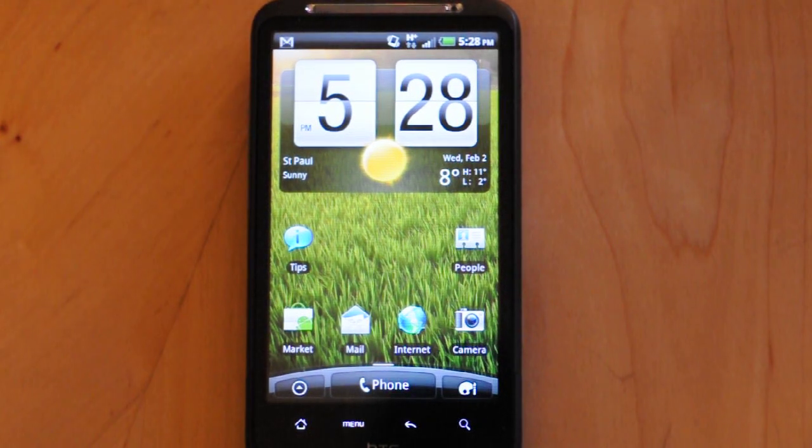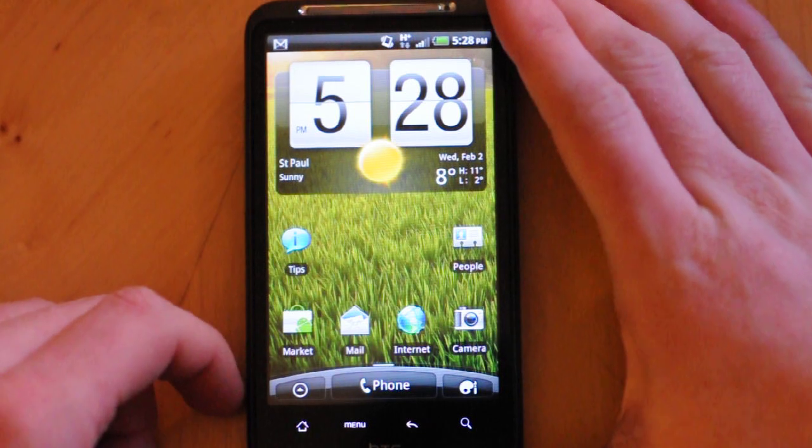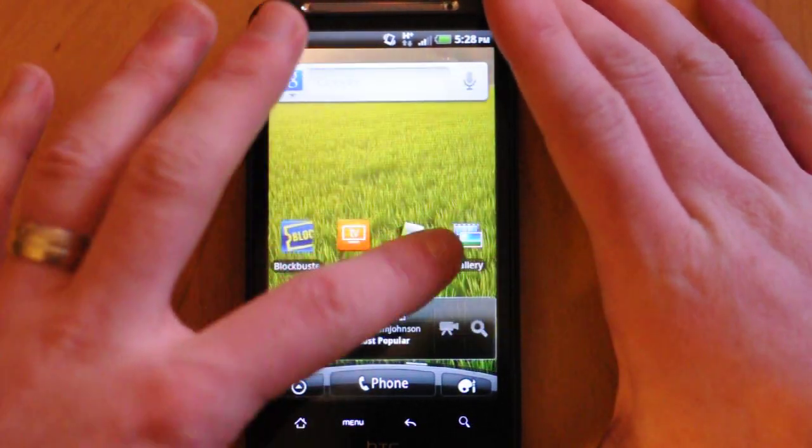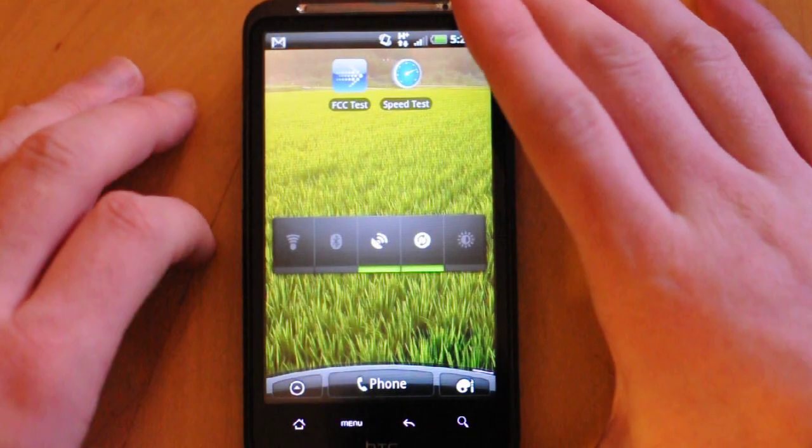Hey guys, this is Nick again from HTC Source. We have the HTC Inspire 4G, and we're going to give you a quick look at speed tests with AT&T's first 4G phone for their HSPA Plus network. We have two applications here.